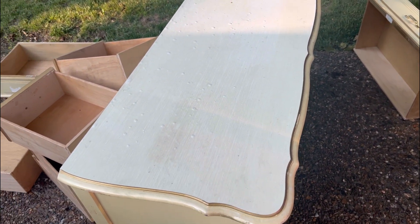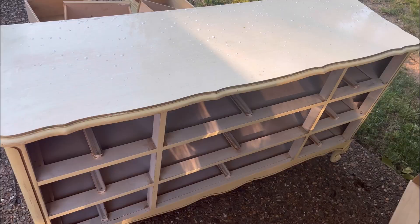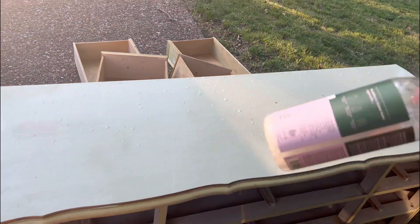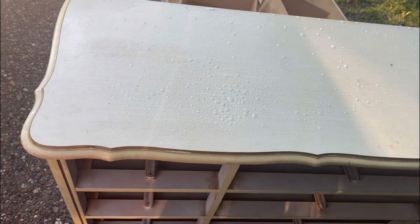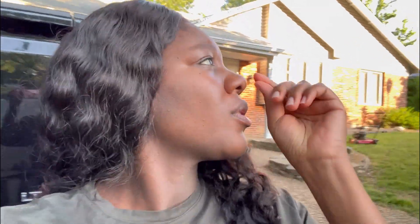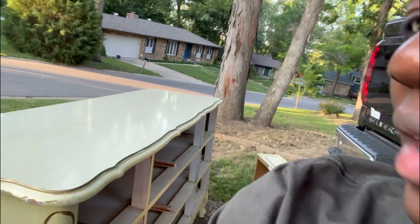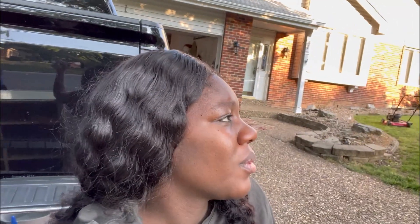I put a brand new dresser on my registry but it didn't get purchased, so I decided to buy this one from Facebook Marketplace. I like the style although not the color. I have all the parts and a disinfectant spray — I sprayed it down and I'll let it sit before wiping. I'm thinking of maybe painting it white but I honestly don't have the energy. My husband says we could paint it, we'd just need to get a roller.